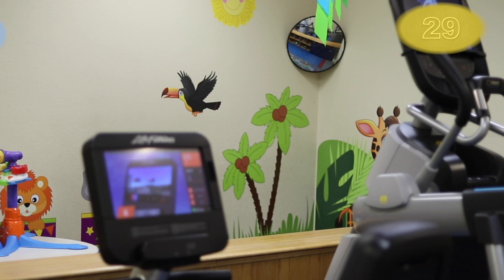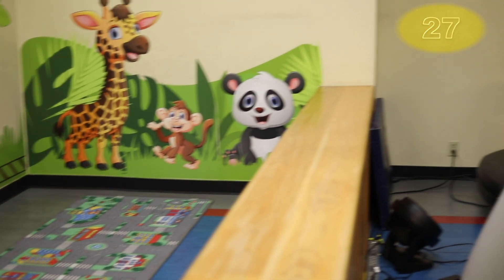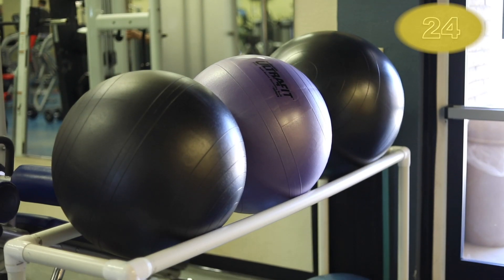Like the Bryant Fitness Center, it also has a children's room where young ones can be while their parents work out. The Annex is open to anyone with DOD access.